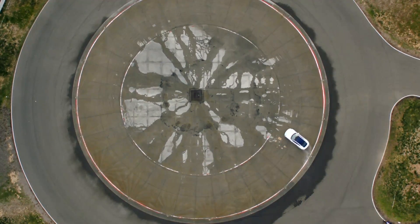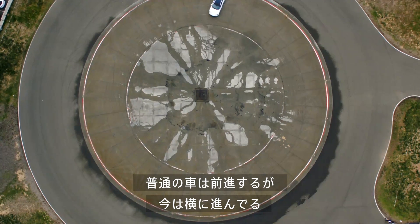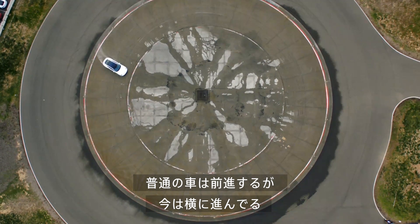Woo! Do you always drive this way? A lot of cars, you know, go forward — but we seem to be going sideways.